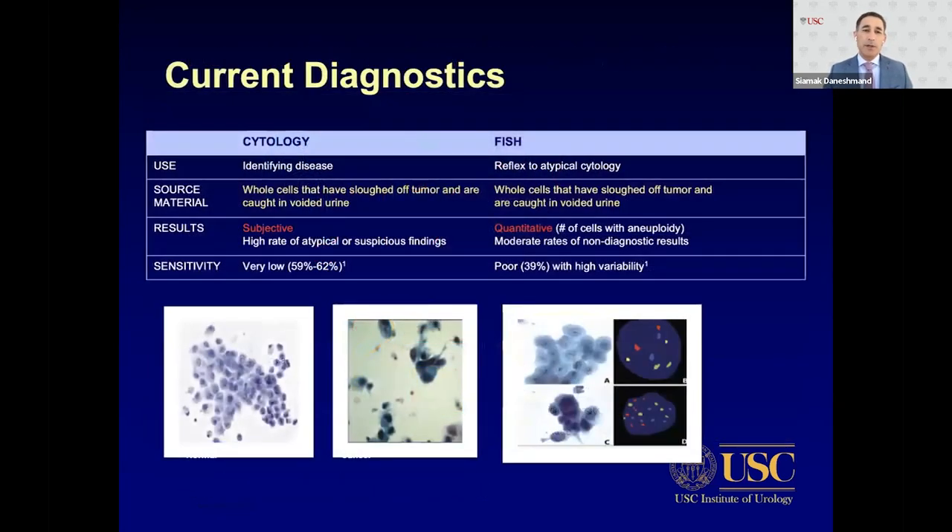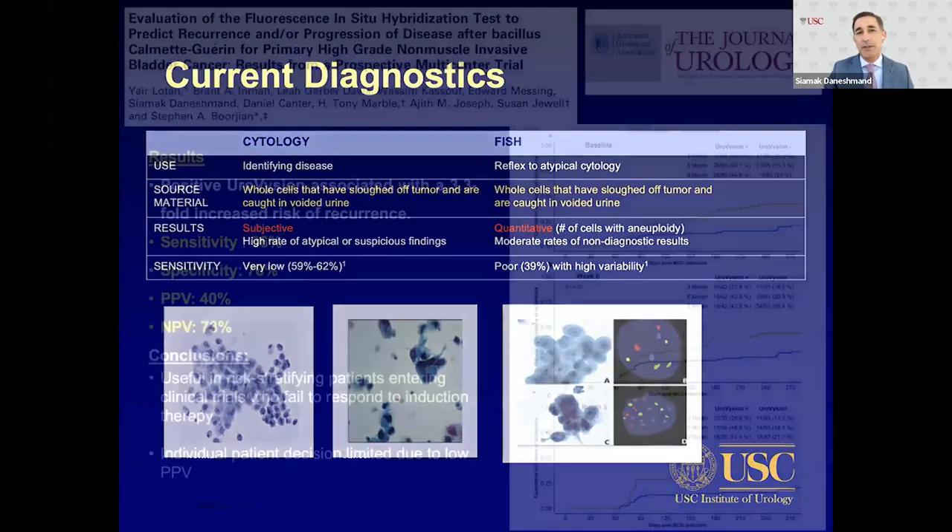Our most commonly used diagnostics right now are cytology, which identifies disease from sloughed cells but is somewhat subjective with a high rate of atypical or suspicious findings. The Eurovision FISH test is a reflex to atypical cytology, also relying on whole sloughed cells, giving a quantitative number of cells with aneuploidy. There are moderate rates of non-diagnostic tests and sensitivity of both FISH and cytology can be poor.